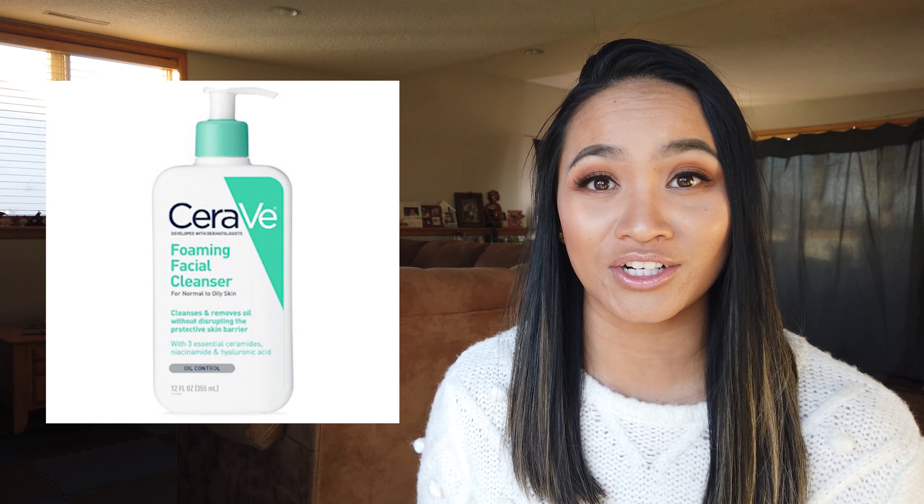Next, we have another e.l.f. product — the e.l.f. Wow Brow — which you can find at Target, Walmart, or Ulta. I believe it's a dupe for something like the Anastasia Brow Gel. My sister-in-law personally uses it and loves it. It's only $4, and I think it's worth a shot.